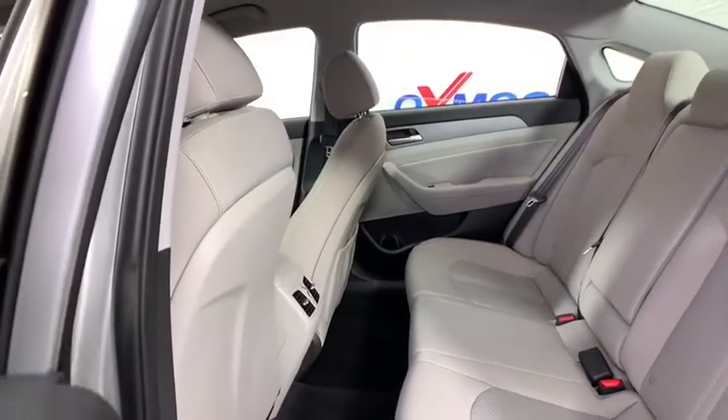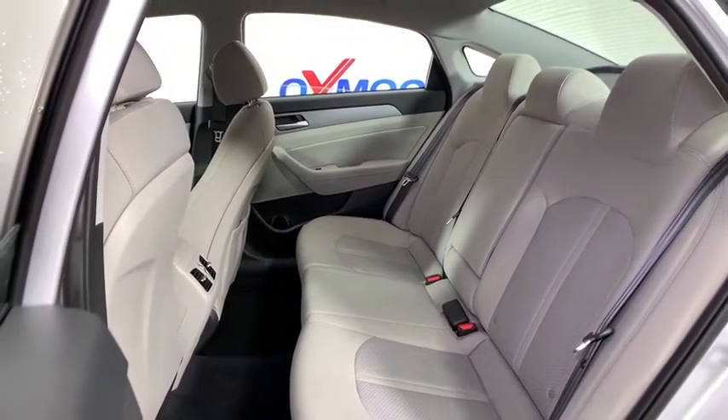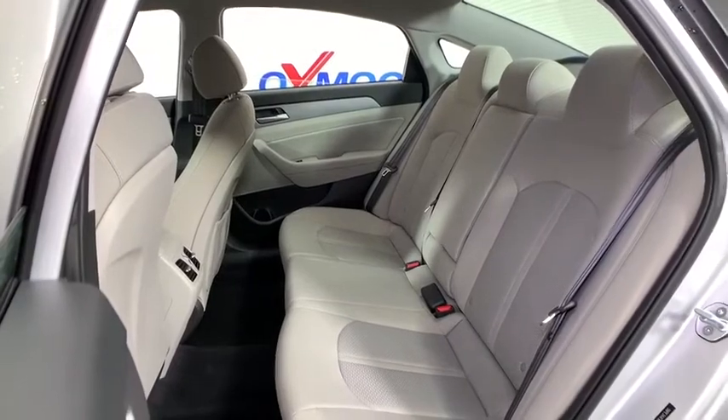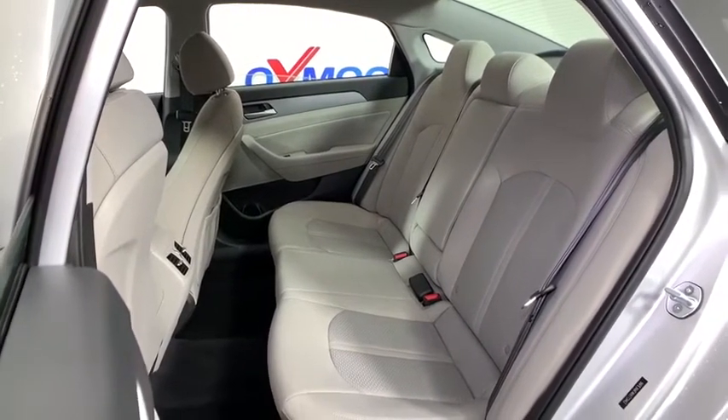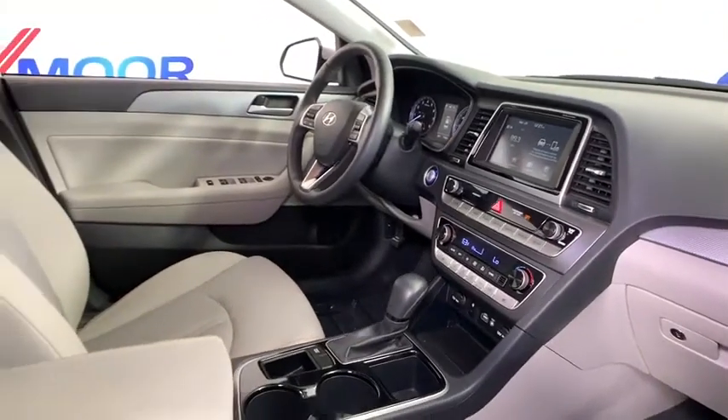Power windows, security system, heated steering wheel, electronic stability control, trip computer, overhead console, panic alarm, brake assist, tachometer, remote keyless entry, front bucket seats, power driver's seat.